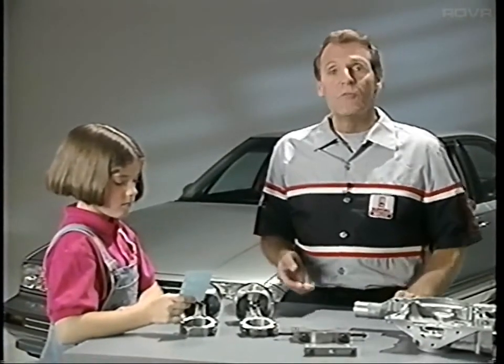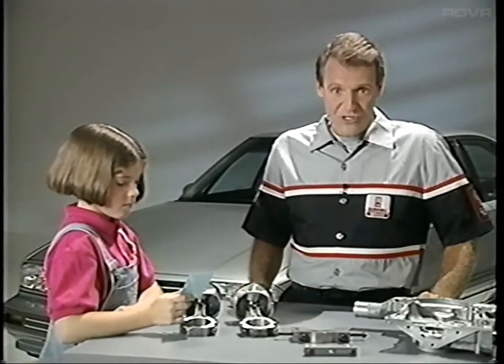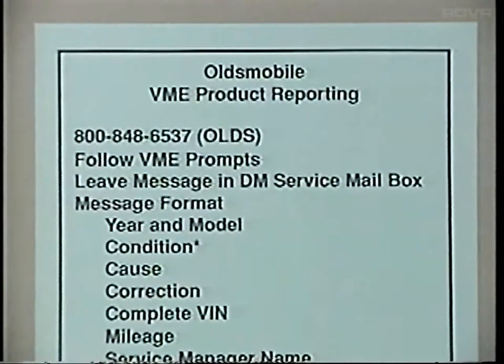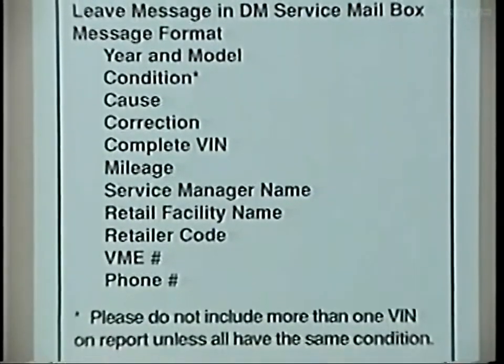If your retailer subscribes to Oldsmobile voicemail, the platform vehicle platform can communicate directly back to you. The phone number to use and the procedure to follow are printed on a card that comes with this program. This card should be kept near the phone, so that a message in this specific format can be called in whenever there's a new product problem to report.